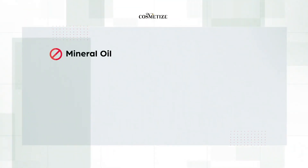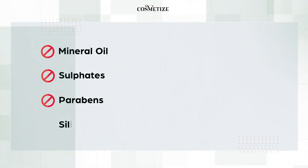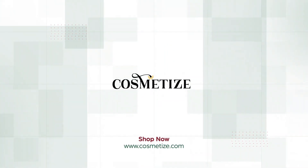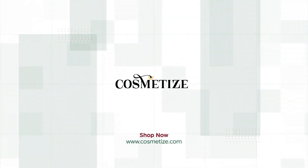This product has no mineral oil, sulfates, parabens, silicones, phthalates, gluten, paraffin, or propylene. Explore the Cantu Shea Butter range collection and shop for the product at Cosmetize UK.